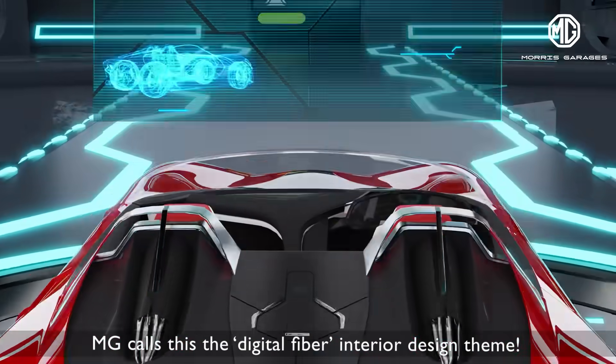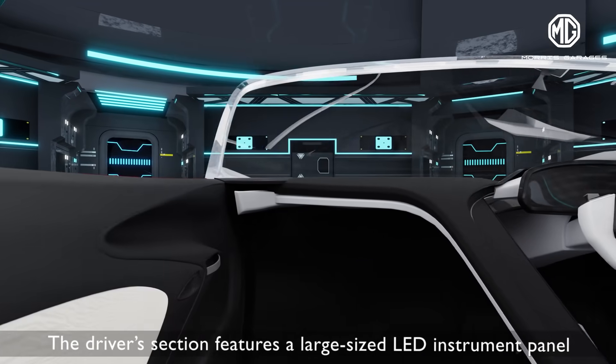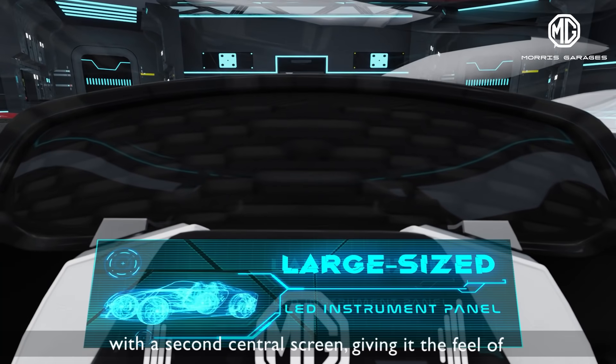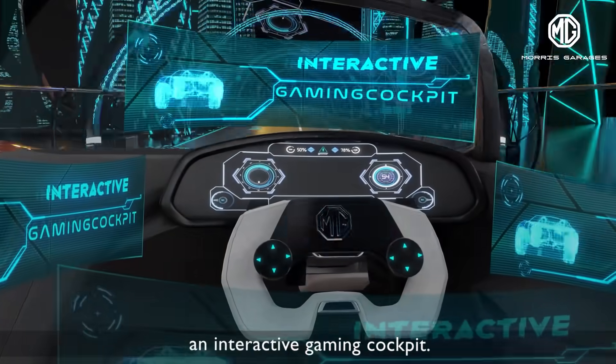MG calls this the Digital Fiber Interior Design theme. The driver section features a large-sized LED instrument panel with a second central screen, giving it the feel of an interactive gaming cockpit.